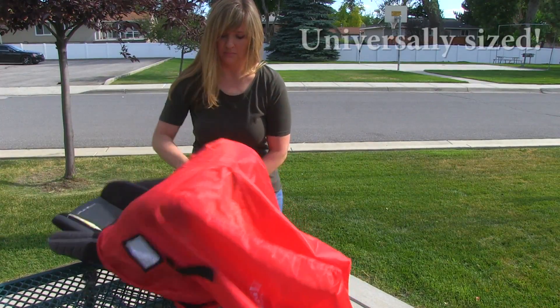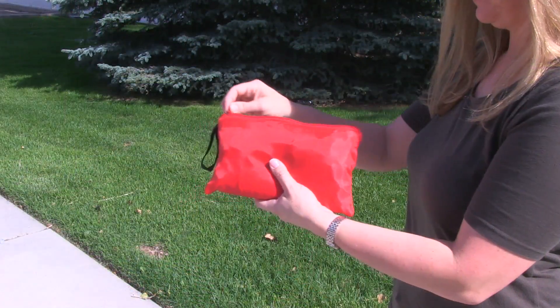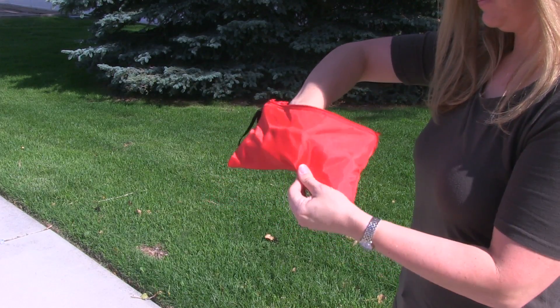Its universal size fits most car seats, booster seats, infant carriers, and more. And when you're not using it, just store it in its handy zipper pouch.